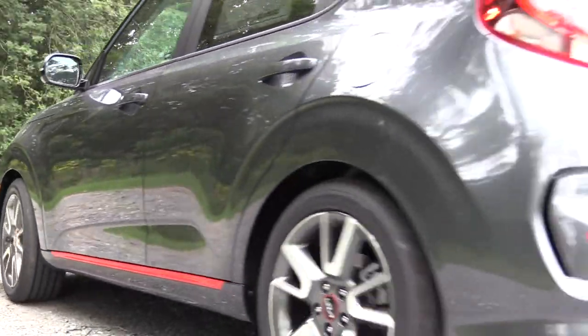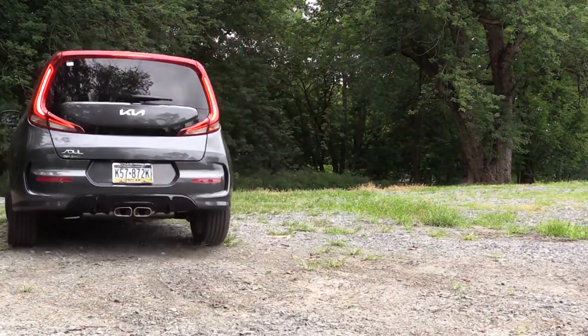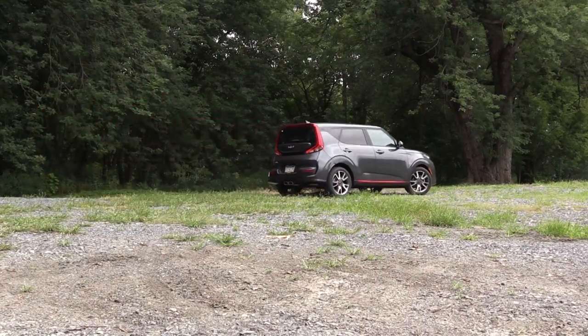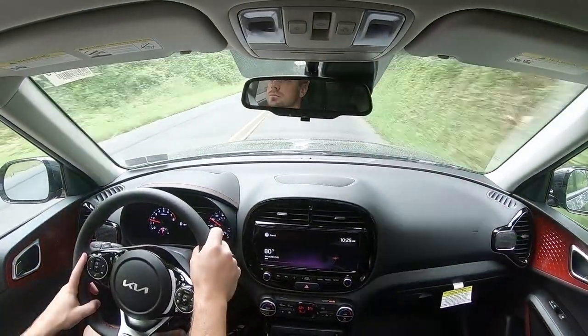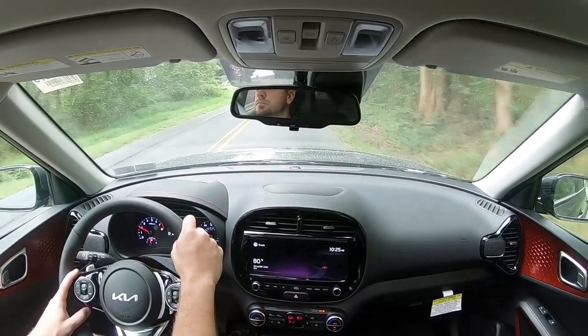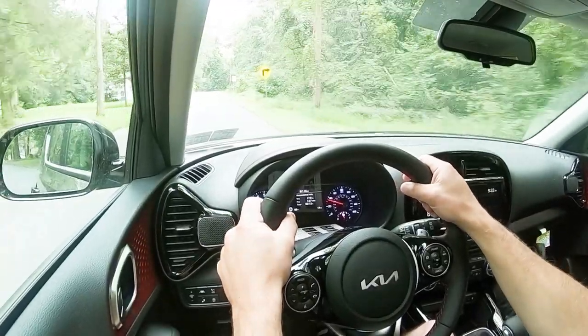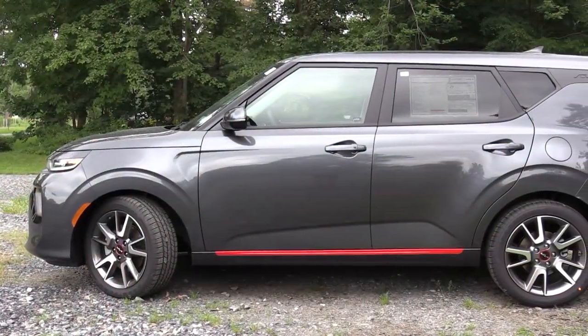Touching on suspension and handling: up front you get a MacPherson strut front suspension; in the back, a torsion beam rear axle with gas-pressurized shock absorbers and a front stabilizer bar. The GT Line, X Line, and Turbo also add a sport-tuned suspension. Ride quality is perfectly fine — I've had no issues. With smaller vehicles you sometimes get a firmer ride, but this one is actually quite nice. It doesn't have air or adaptive suspension like luxury brands, but it definitely gets the job done.